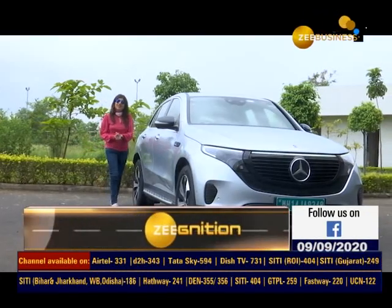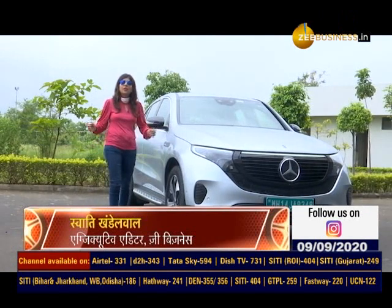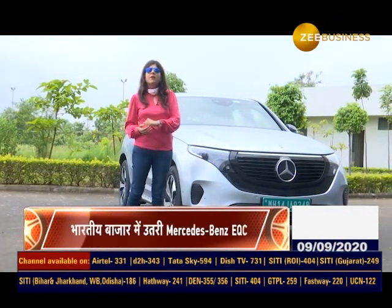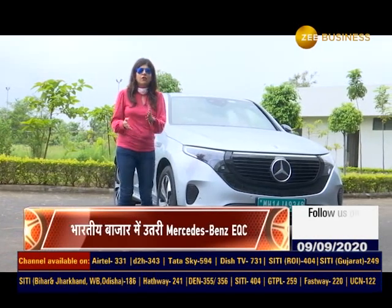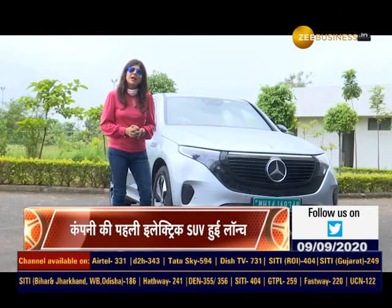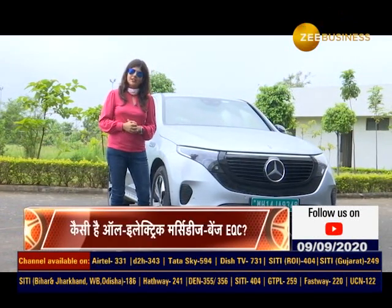Hello and welcome to Zignition. I am Swati Khandelwal. In today's show, we will tell you what is special. And the first time will be Mercedes-Benz all-electric car — first time ever, the luxury EV from Mercedes-Benz. Here I am talking about EQC, which will soon launch in the Indian market. We will start its exclusive first test drive.